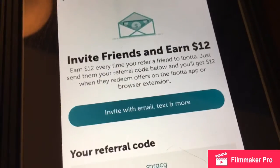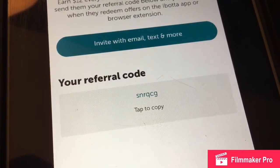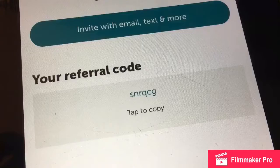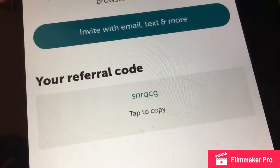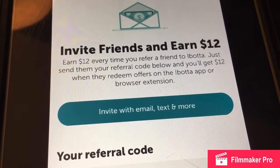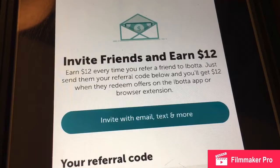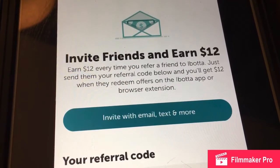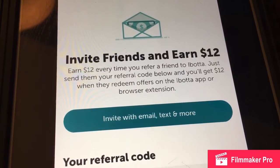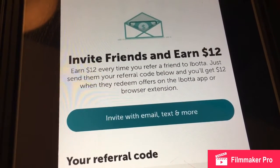I'm trying to invite as many friends, family, and everyone to go ahead and use my referral code: S-N-R-Q-C-G. I'm also going to put it in the description of the video — you can click the link and it will have my code in there. When you have it, make sure you're inviting all your friends and family and you'll earn $12 also. It used to be $5, then $10, and now it's $12 — I think that's a pretty good deal.